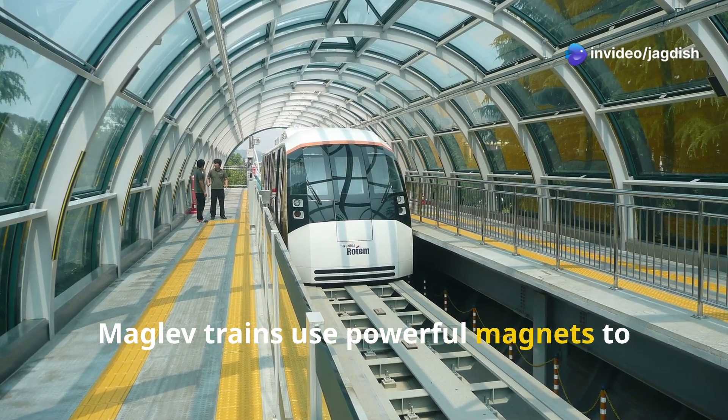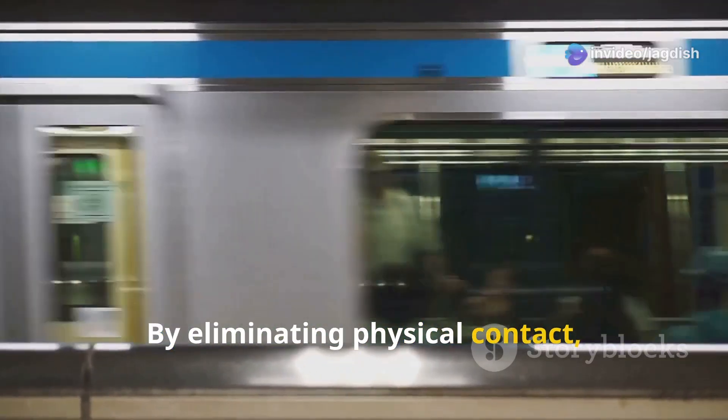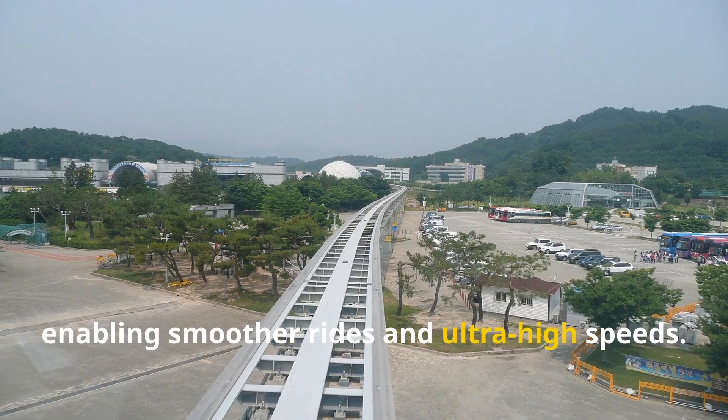Maglev trains use powerful magnets to lift the train just above the track. By eliminating physical contact, they reduce friction, enabling smoother rides and ultra-high speeds.